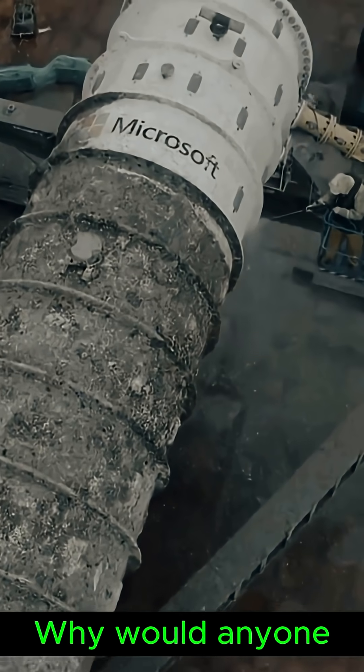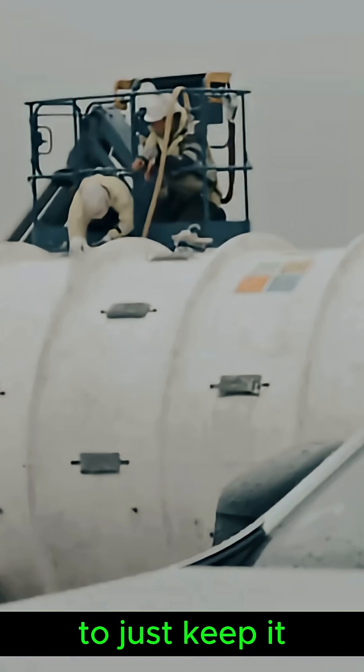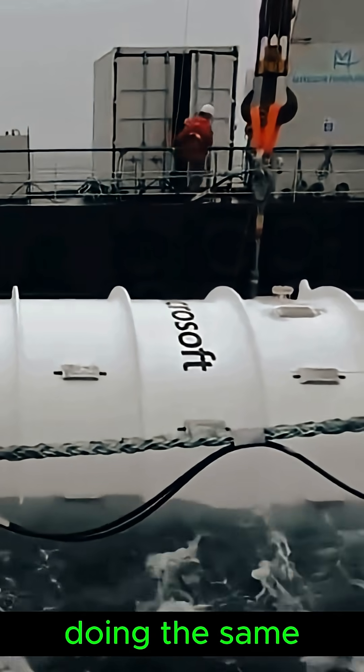But you might be wondering: why would anyone put a data center at the bottom of the ocean? Isn't it easier to just keep it on land? Actually, many big tech companies are doing the same. Here's why.